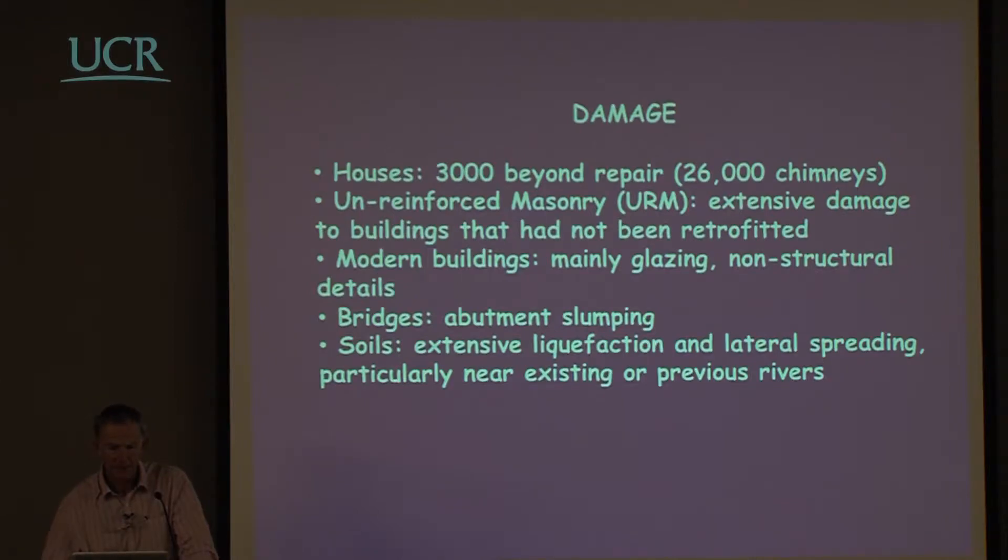There was extensive damage to buildings that had not been retrofitted, but pretty good behaviour of those that had. Modern buildings, mainly less than 10 storeys high, mostly had glazing and non-structural details damaged. Bridges suffered a lot of abutment slumping, and there was extensive damage to soils, particularly liquefaction and lateral spreading near existing or previous rivers.